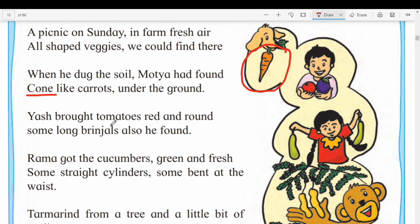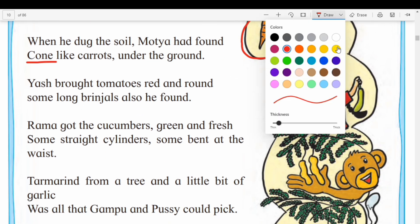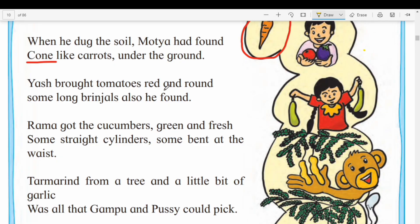Yash brought tomatoes, red and round. Tomatoes are underlined. Tomato shape is round. Underline — tomato shape is round. And the color is red. Red color, round shape — tomatoes.